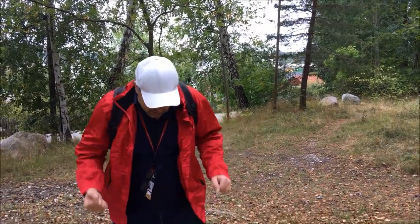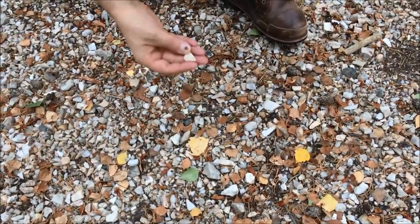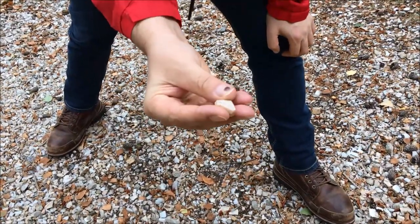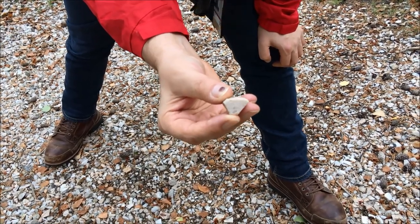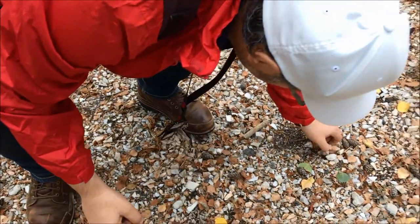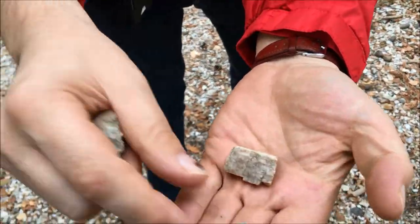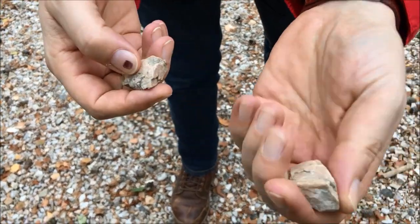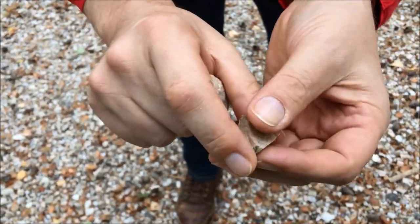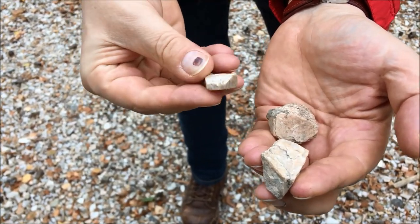Here we have a little bit of rubble on the ground. Here we have the feldspar — this is a nice potassium feldspar, slightly pink, with a beautiful cleavage. And there are much larger ones here. So this is the feldspar. And here's the feldspar — you see the cleavage, beautiful crystal faces. This is what was mined for the porcelain industry.